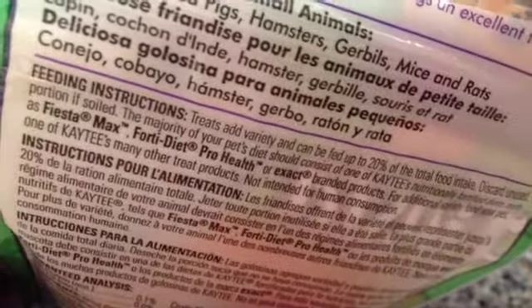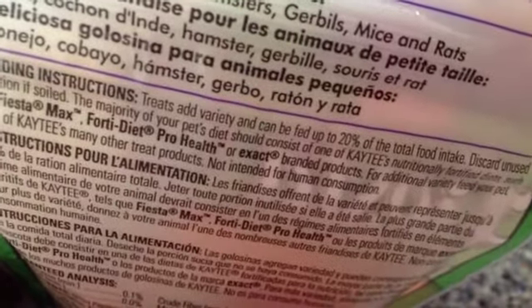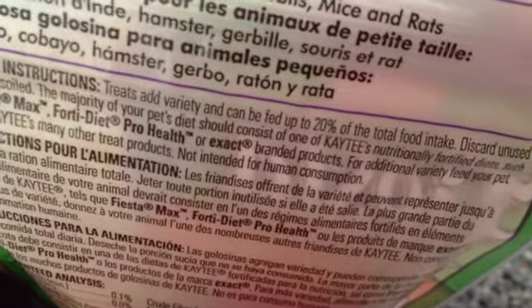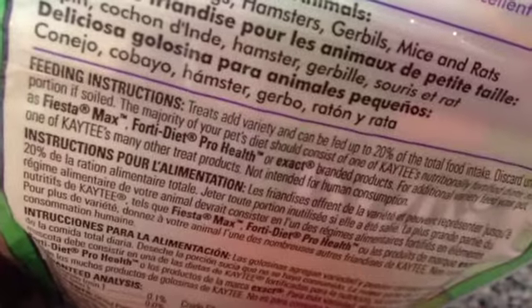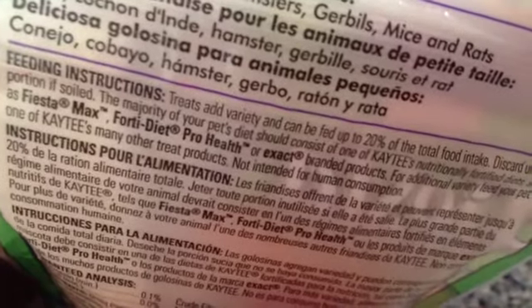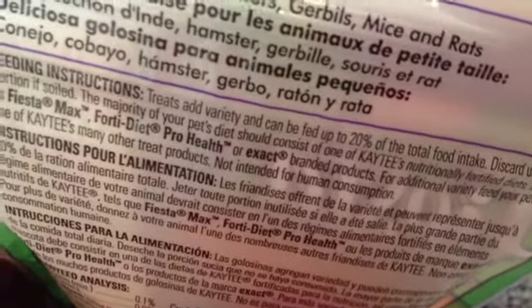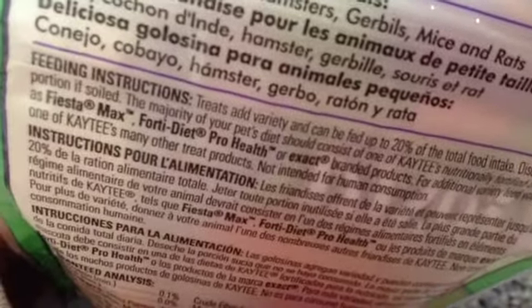Discard unused portion if soiled. The majority of your pet's diet should consist of one of KT's nutritionally formulated diets such as Fiesta Max, ProHealth, or Exact branded products. For added variety, feed your pets one of KT's many other treat products.